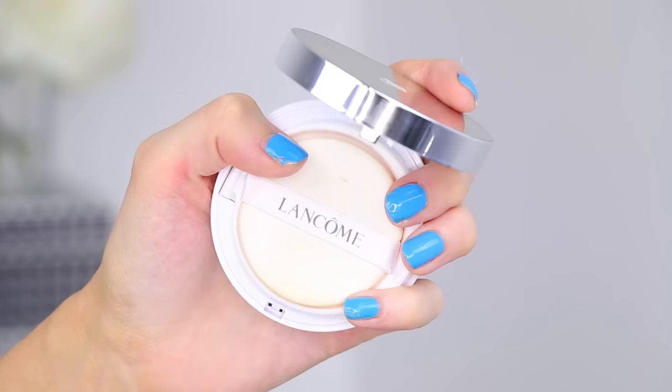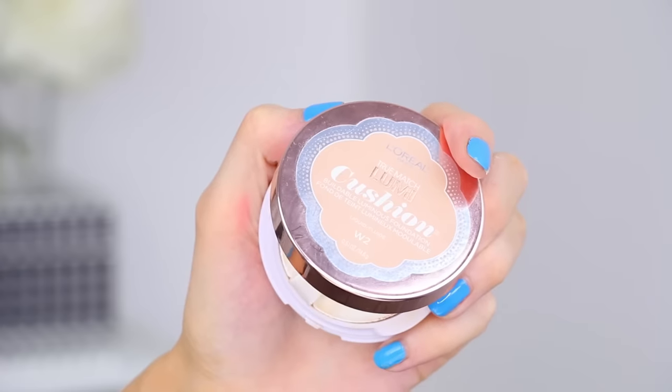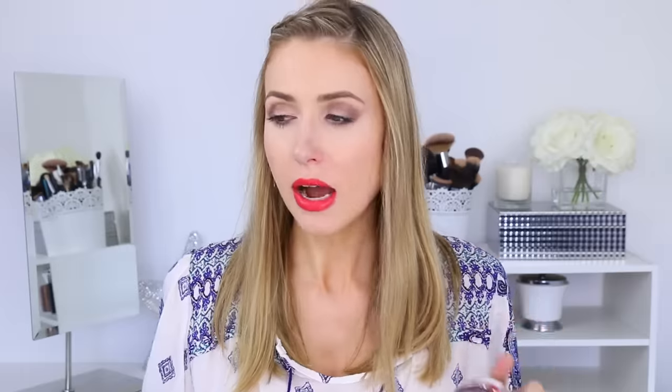So without further ado, let's get into this. The first one that we're going to do is actually something I'm wearing on my face right now, and that is the cushion foundation. There is a good dupe for the Lancôme Miracle Cushion Foundation, which I love by the way. I did a whole video on different cushion foundations - I'll put it in the cards in case you're interested.